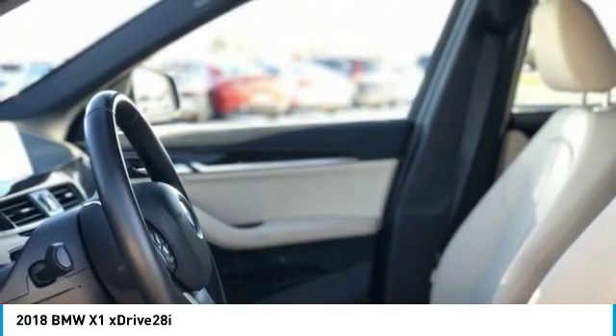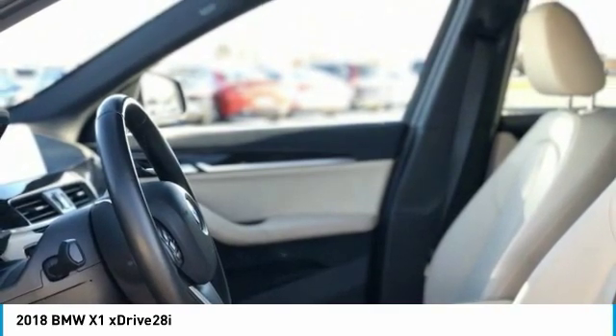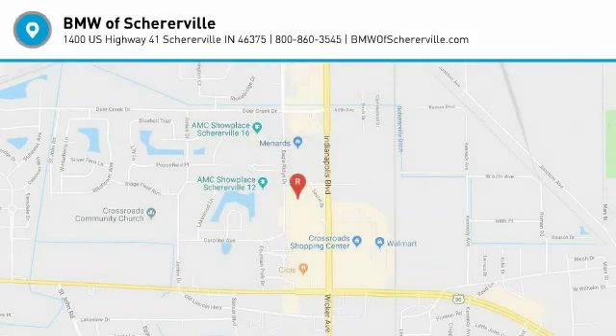Four-wheel disc brakes, brain-sensing wipers, speed control. This beauty will even make your house keys jealous. Drive it today.